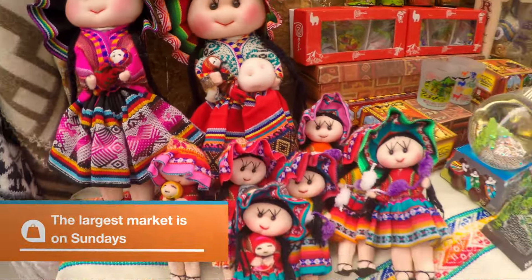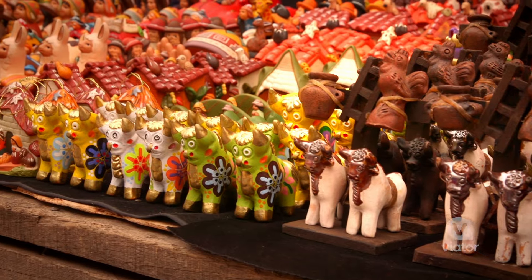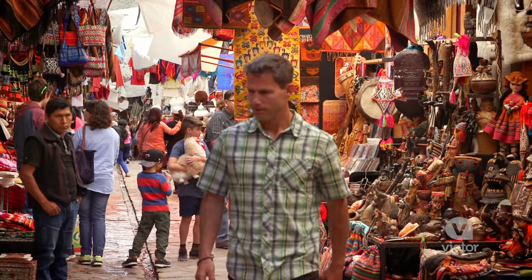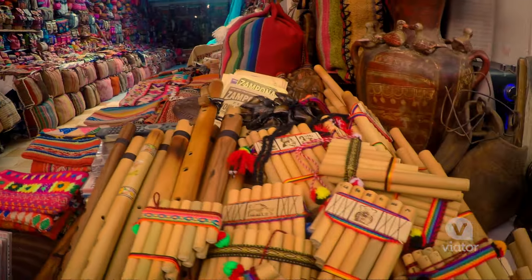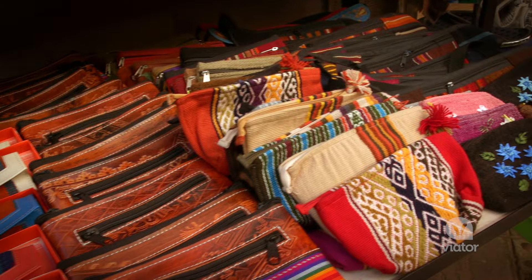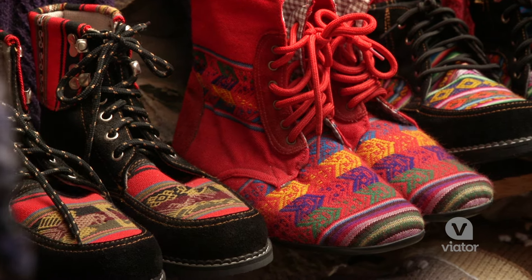This beautiful, brightly colored, bustling market town is called Pizac, and this is where you come when you want to find traditional Peruvian handicrafts. There are a lot of things to choose from: flutes, figurines, wallets, jackets, backpacks. It's all brightly colored. It's all beautiful.